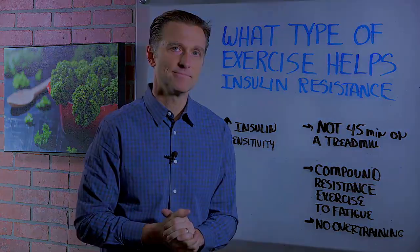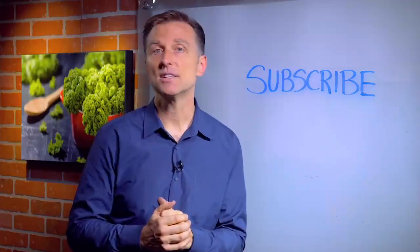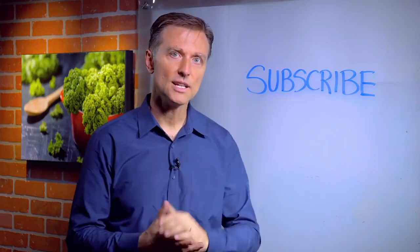I'll see you in the next video. If you haven't already subscribed, press the button below and I will keep you in the know.